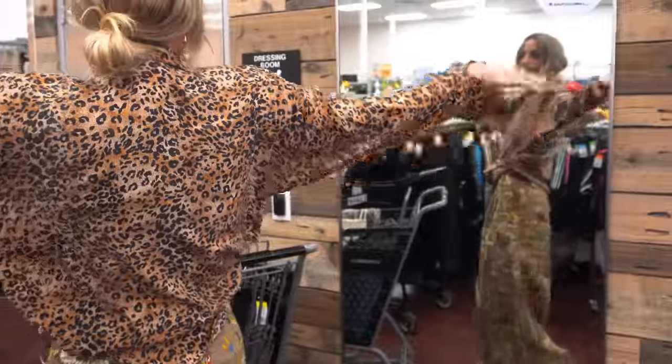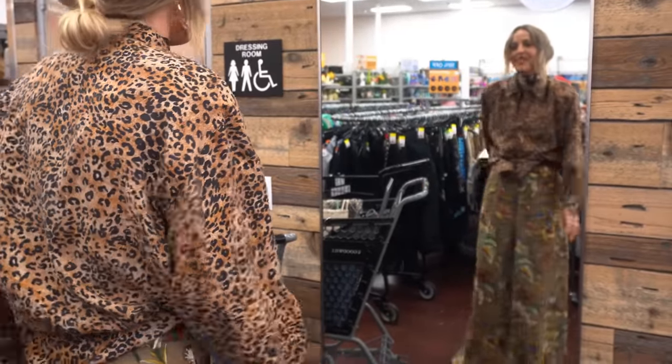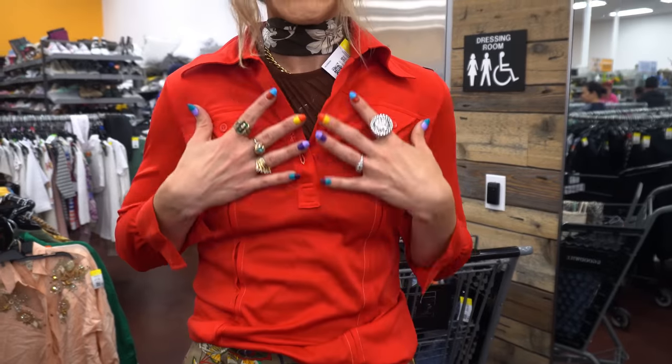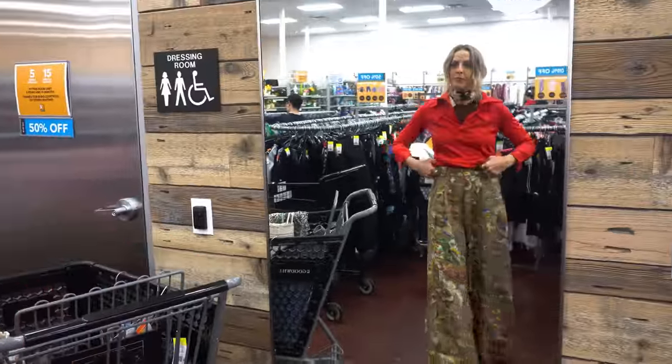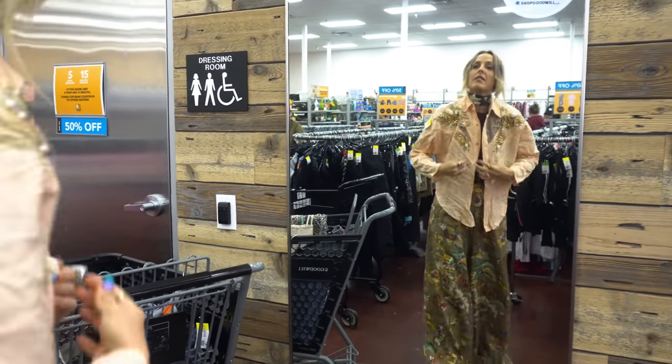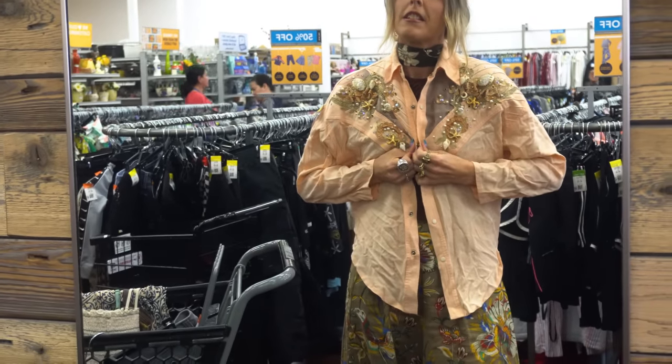You cannot go wrong with an animal print. I love this 1970s disco collar — I really like all the little details here, it gives it more of a western look. It feels very Levi's 70s, western on the range. I really like it. Best piece of the day — best piece I think I've found in a while. This is insane.